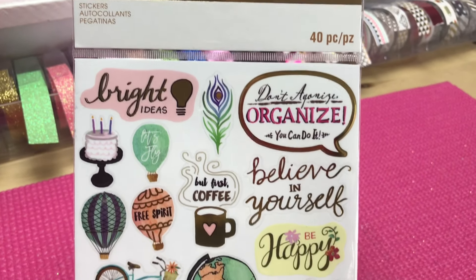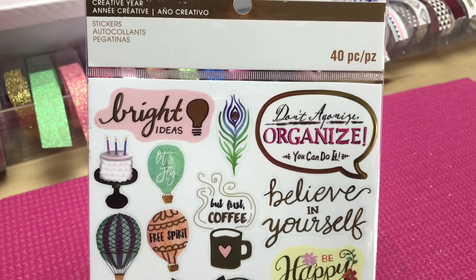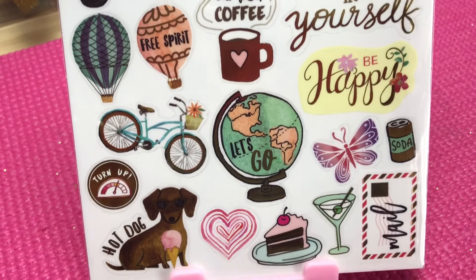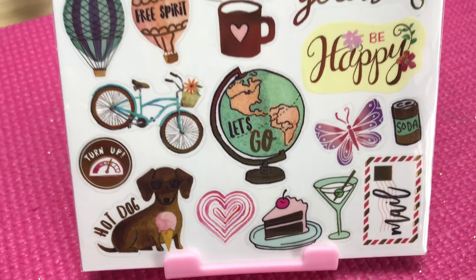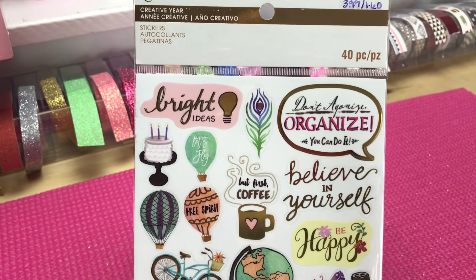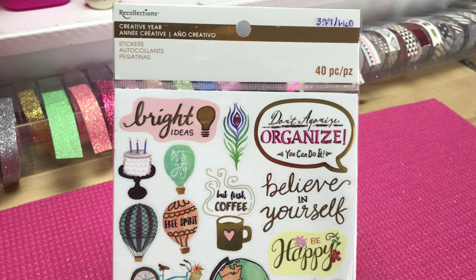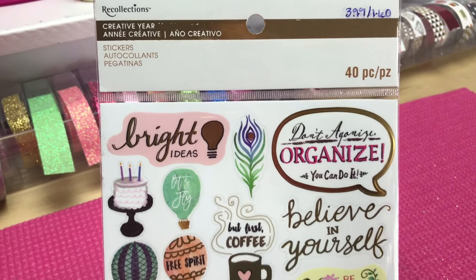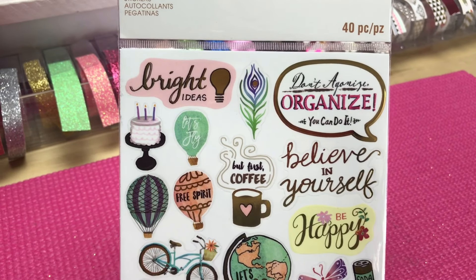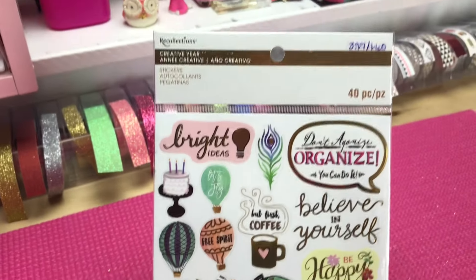The next one is the 40-piece Recollections Sticker Set. I love this one — I did open it up so you can see the two sheets inside. Everything about this is perfect. I love the bicycle, the puppy dog, the globe, and yes — 'But First Coffee.' All about that life. I had to pick up another one; it was the only one in the store, and this is probably the one pack I'd be willing to get 20 of. It retailed for $3.99 and I got it for $1.60 — at $1.60 I'm all day on this.